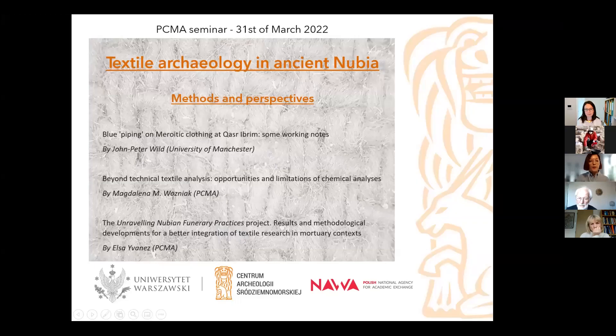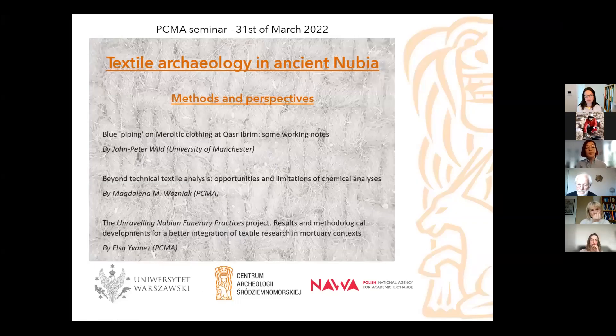Just to show you the program: we'll start with a presentation on Meroitic clothing from a site in Egyptian Nubia called Qasr Ibrim, and John Peter will detail his current work and questions on a specific technique called Blue Piping. John Peter is really one of the founders of textile archaeology. He's a professor emeritus at the University of Manchester and has been working on many important Roman sites — for example, the fort of Vindolanda in Roman Britain, but also in Berenike and in Qasr Ibrim in Nubia.